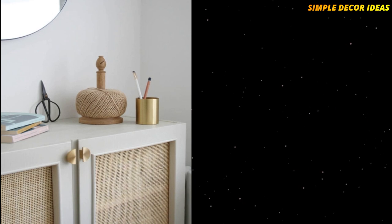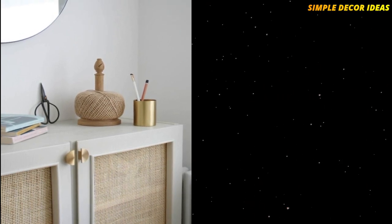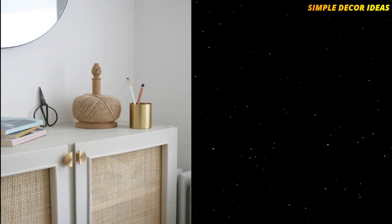9. Cane Paneled Cabinet. This hack again uses IKEA Ivar cabinets, and you will need power tools for this hack. The cane webbing used is aerial or radio cane weave, which is a tighter weave for cane.